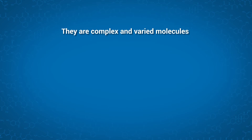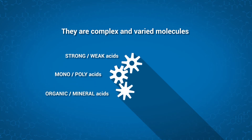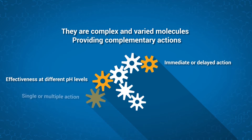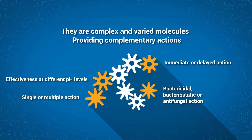There are many forms of acids: strong, weak, mono and poly, organic and mineral, and even free or associated. They allow equally diverse actions — effectiveness at different pH levels, immediate or delayed action, single or multiple, bactericidal, bacteriostatic or antifungal. In short, this complexity ensures complementarity of action.